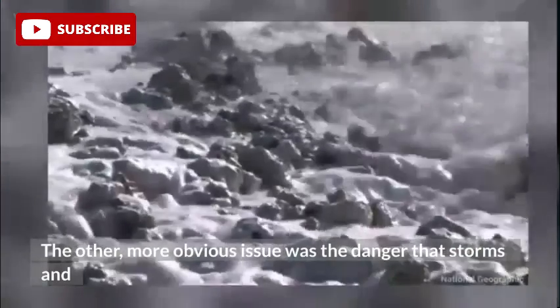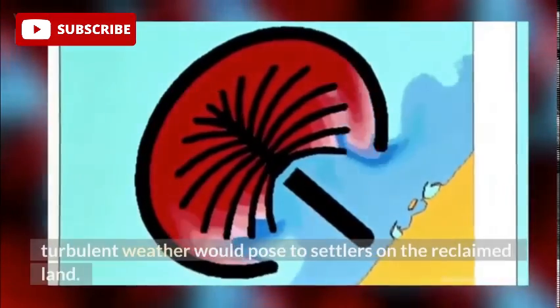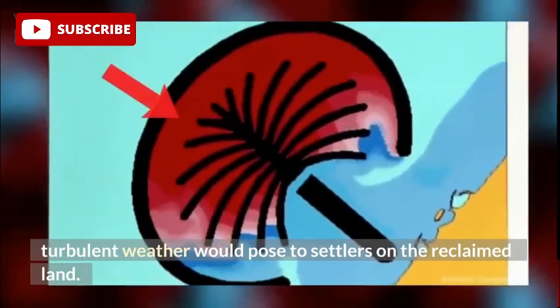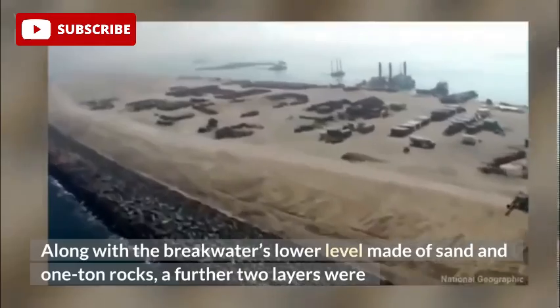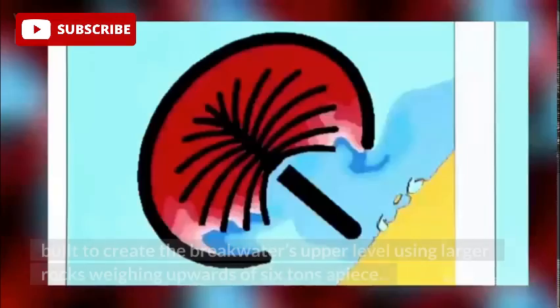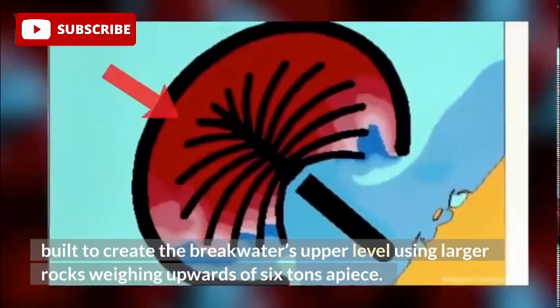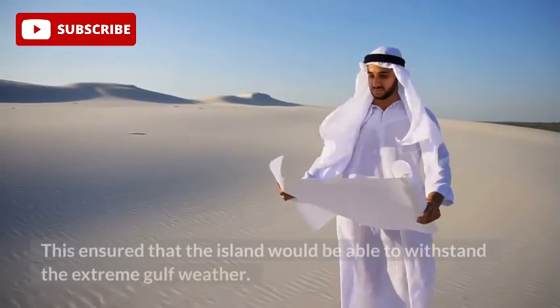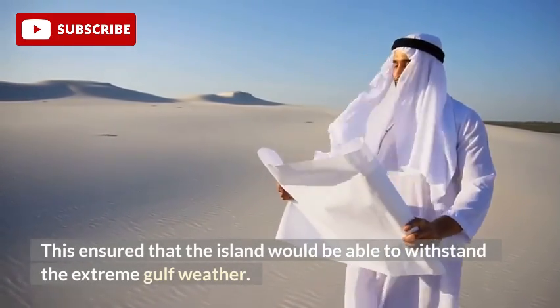The other, more obvious issue was the danger that storms and turbulent weather would pose to settlers on the reclaimed land. Along with the breakwater's lower level made of sand and one-ton rocks, a further two layers were built to create the breakwater's upper level using larger rocks weighing upwards of 6 tons apiece. This ensured that the island would be able to withstand the extreme gulf weather.